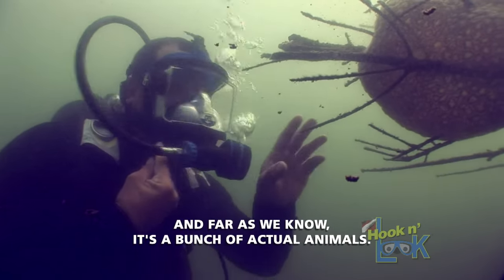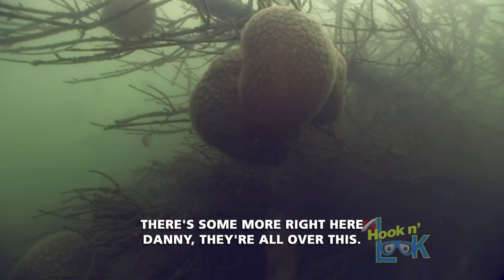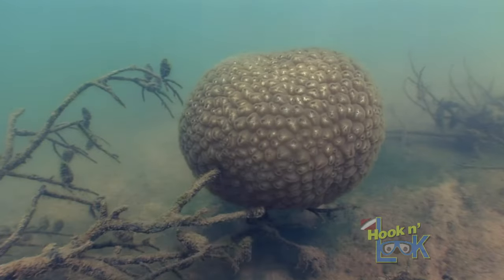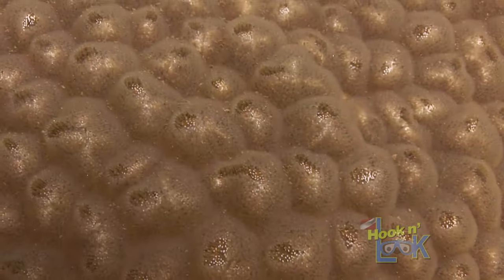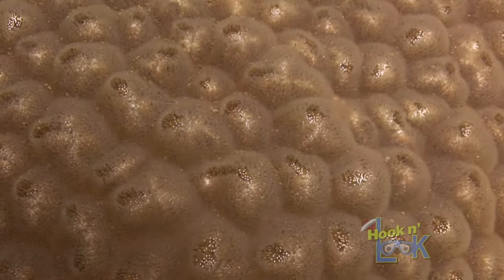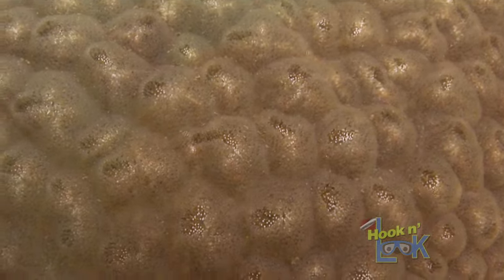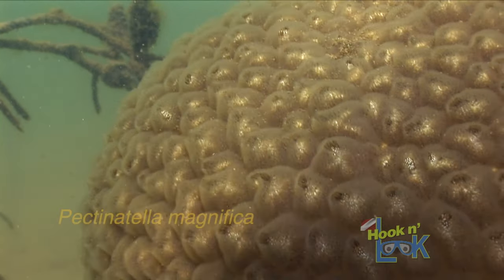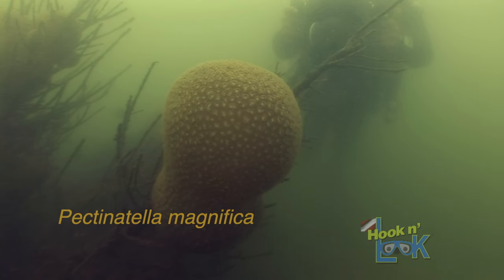As far as we know, it's a bunch of actual animals. There's some more right here — they're all over this. Bryozoans, sometimes referred to as moss animals, are tiny colonial animals with a fossil record extending back nearly 500 million years. This particular species within Carter's Lake is Pectinatella magnifica and is the largest of freshwater bryozoa.